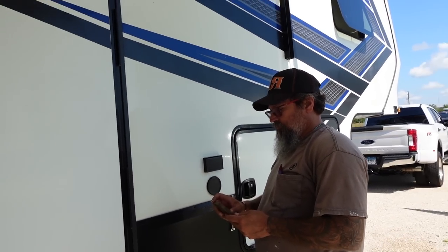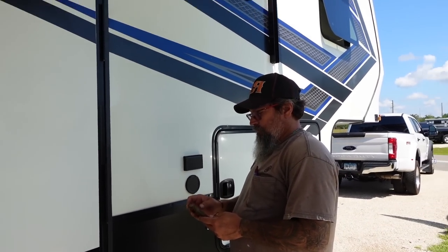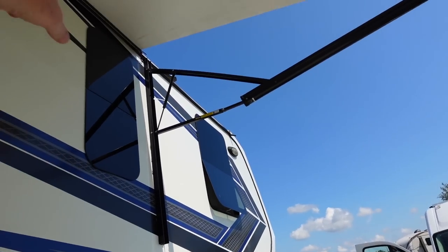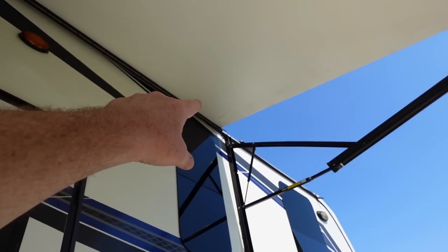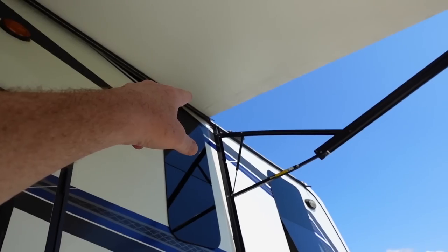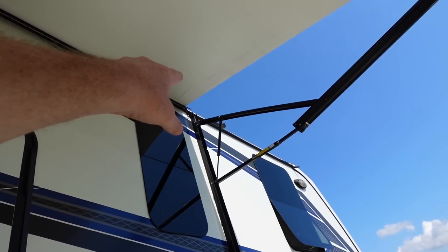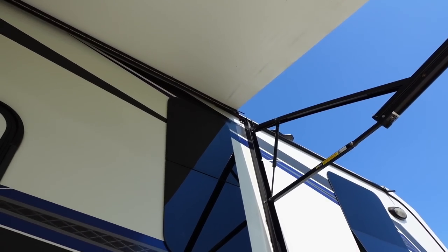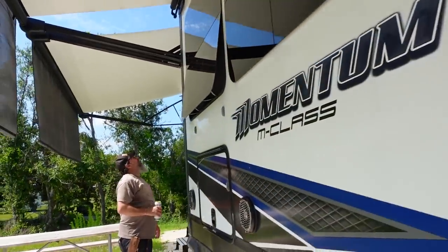Wow, there's a foam seal on there and it's not sealing. Well, that's why I love it when you guys come out — you see all these things I'm not going to see. I was noticing that piece up there for the back awning, but I can see it sticking out right there — that little... yeah, it's sticking out back here.